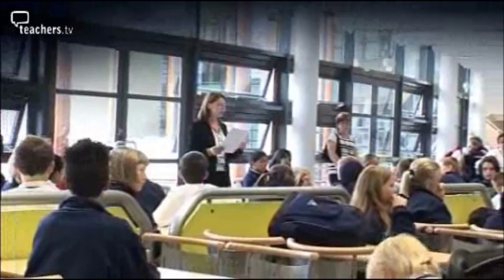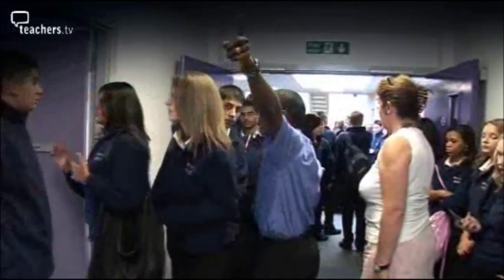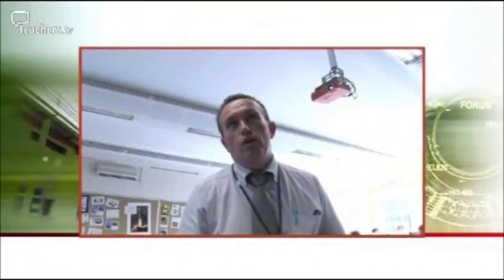Bringing together new staff, new students and new technology presented challenges during the first couple of weeks at the HLC. As one staff member put it: it's like all your Christmases come together, because obviously you've got every facility you could wish for.